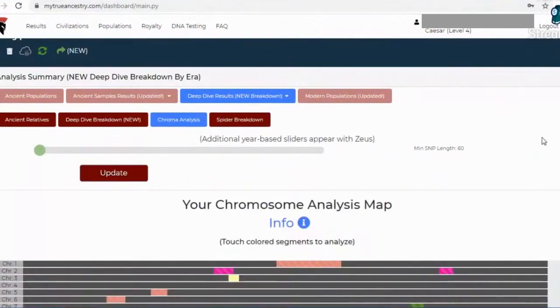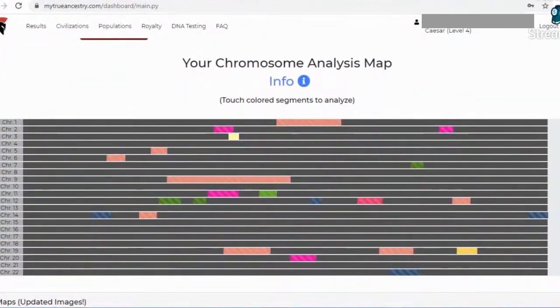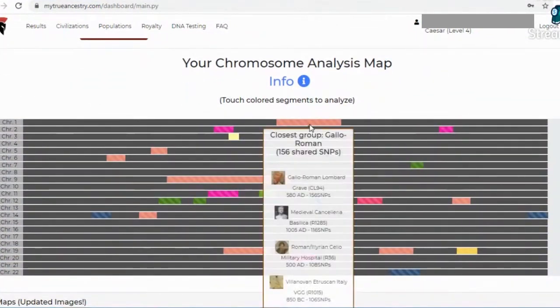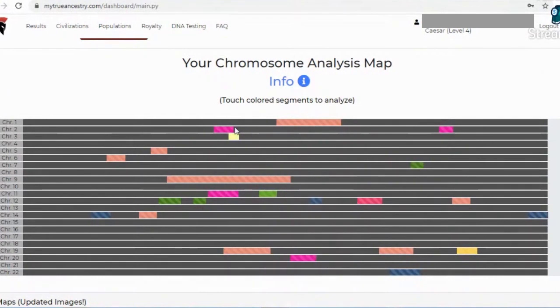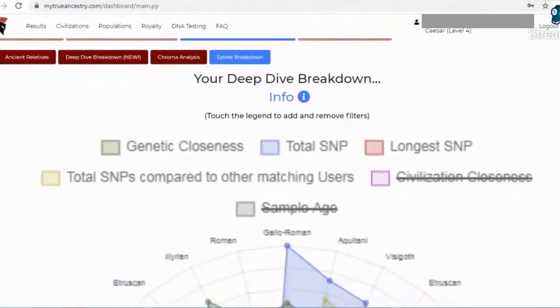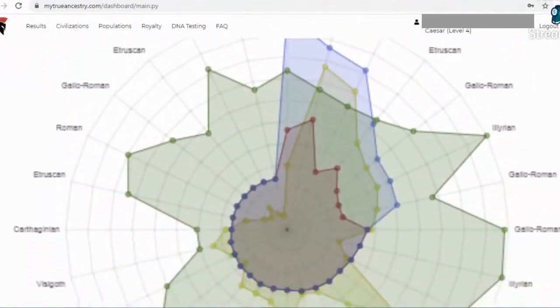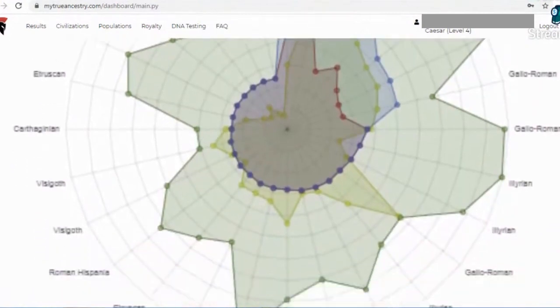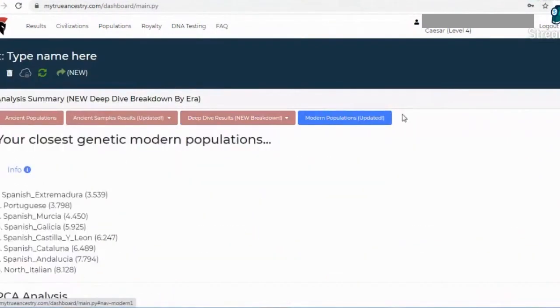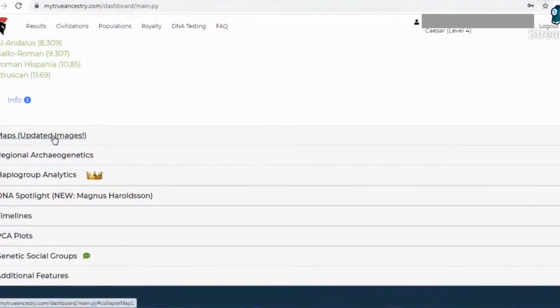Here's a chromosome analysis map showing where you match those samples. This is the spider breakdown they have, which shows how you plot with ancient people you match with. Under the closest genetic modern populations tab, it tells you which peoples you are most genetically close to. And that was all under the first main tab.